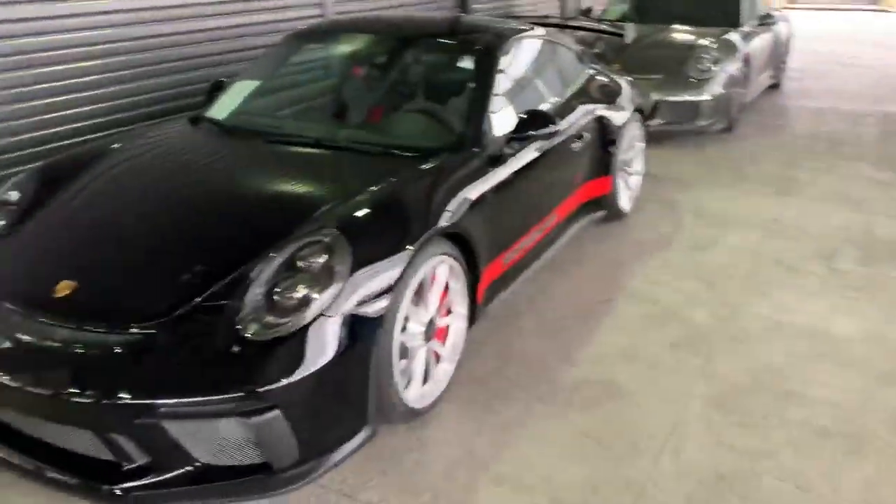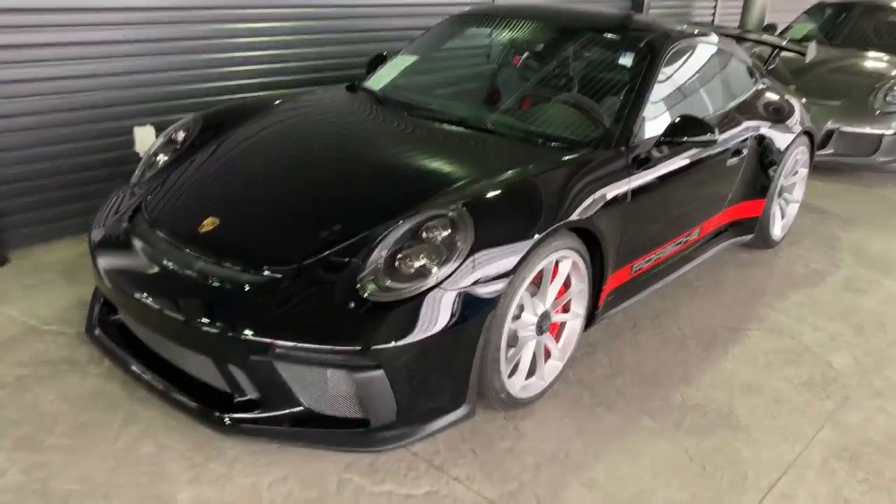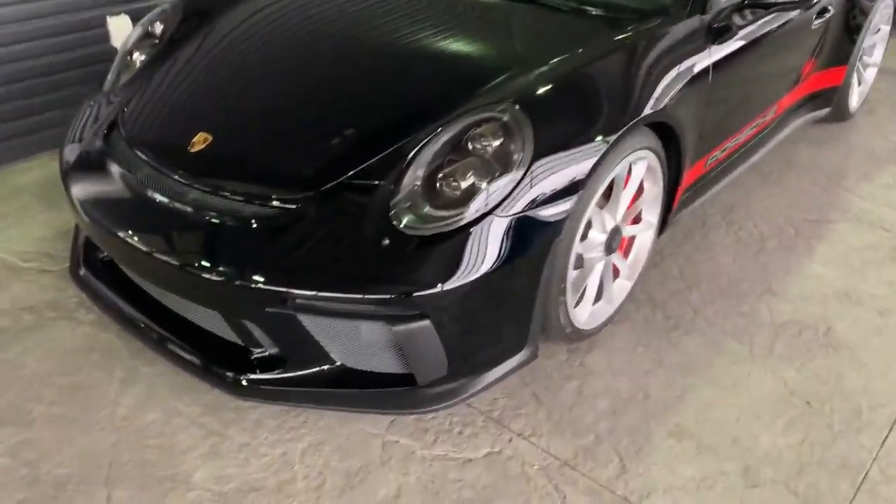Hi Chris, this is James with Porsche Colorado Springs. This is a 2018 GT3. Just wanted to show you this car like you're here in person. It's absolutely amazing.